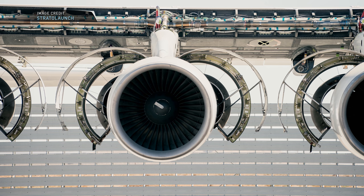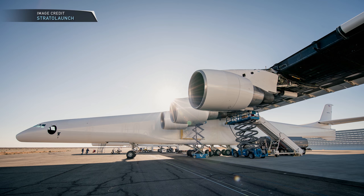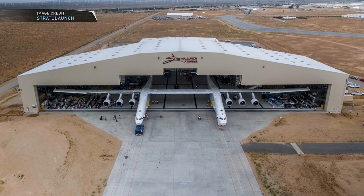Initially, this carrier aircraft will loft Orbital ATK's Pegasus XL rocket, but it could have the capability to lift three of those rockets at the same time. That first flight could happen as early as 2019. With Orbital ATK looking to be purchased by Northrop Grumman, it would bring that family of rockets in-house.